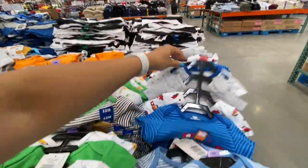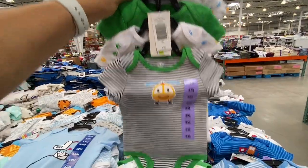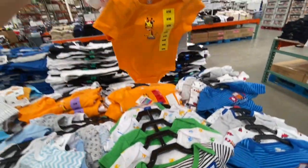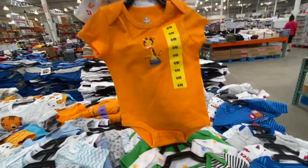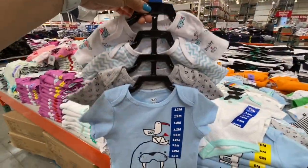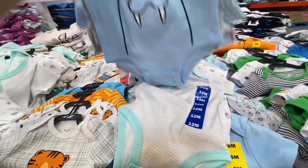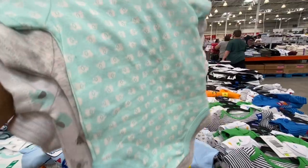Helicopter-themed, safari animal-themed, and nautical-themed onesies with anchors and whales were all 9.99 for a pack of five. There was also a gender-neutral elephant print option.